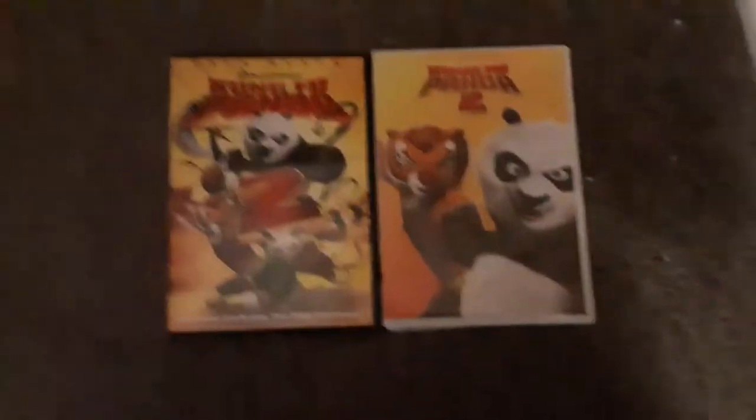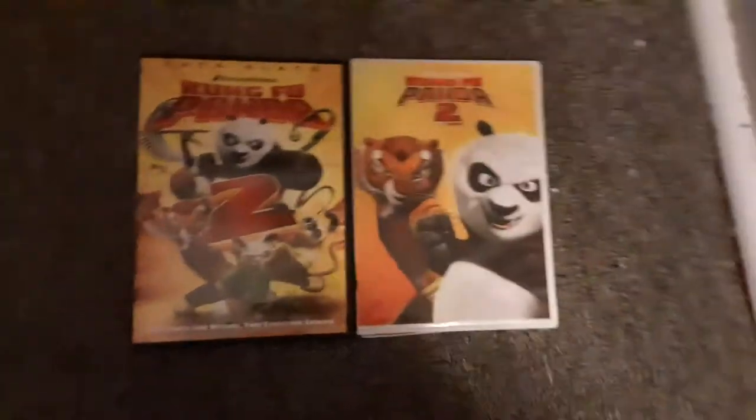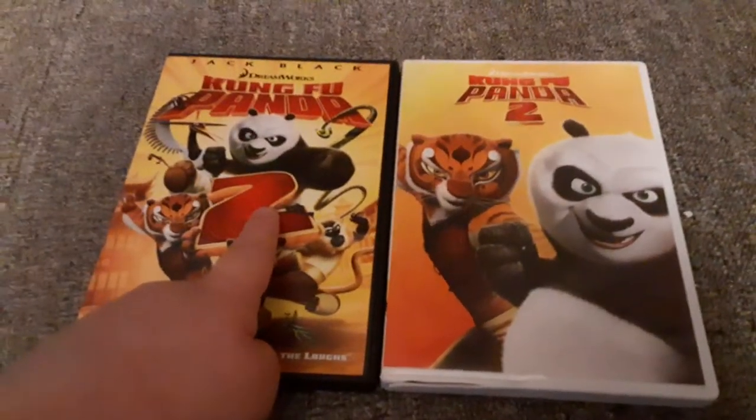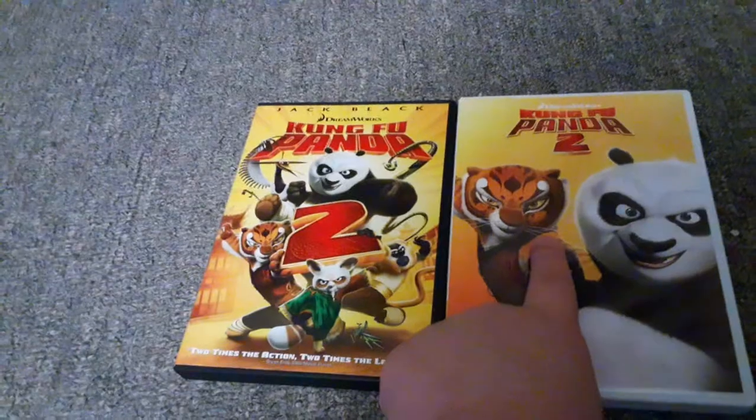Hey everyone, SSG Movie Corner here, and I have two different versions of Kung Fu Panda 2. I have the original 2011 DVD and I have the 2018 reprint.